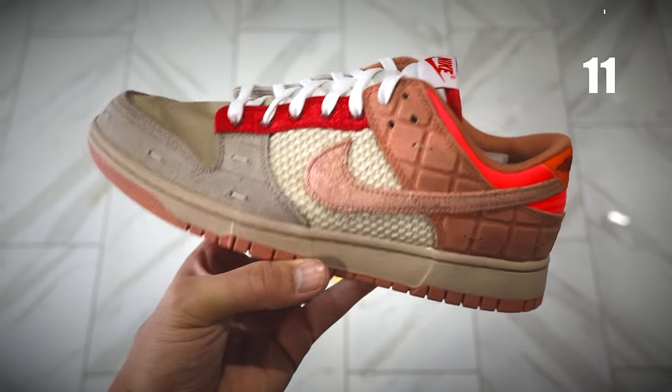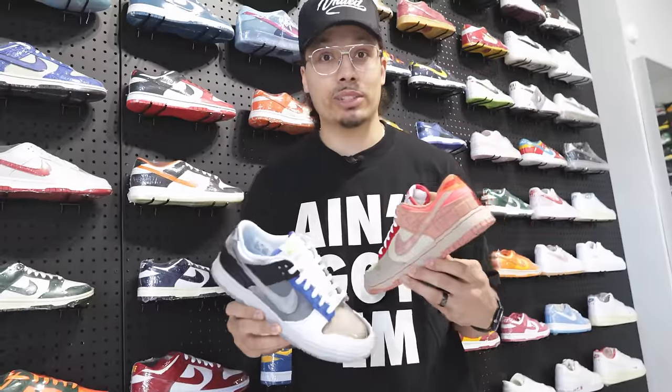Alright, I got the shoes and I am excited — I cannot wait to show you guys. If you want to see what I picked up, make sure you follow me on TikTok — I'll be posting it over there later today.